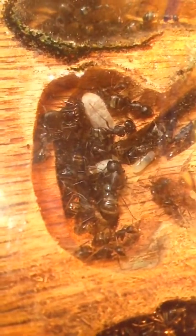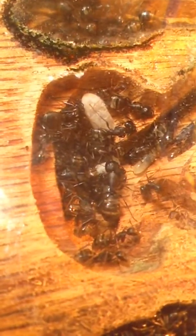That pupa right there is over three-eighths of an inch long, actually. And this is just another little oak nest, kind of similar to the one they were in, but it's bigger — approximately five by five — with a little add-on that I had.